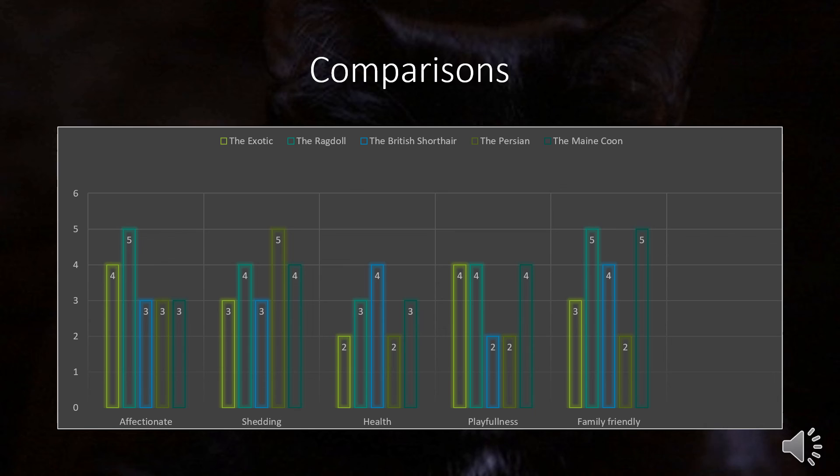For shedding, as to be expected, the Persian breed is the highest, with the Exotic and British Shorthair being the lowest. For health, the Persian and Exotic tie for worst — again, as expected from what we learned earlier — while the British Shorthair has the best health. When it comes to playfulness, the Exotic, Ragdoll, and Maine Coon tie for the highest. The Ragdoll and Maine Coon are the best for families, with the Persian coming in last. This data isn't 100% reliable, but it could be an easy way to see what cat would be best for your life.